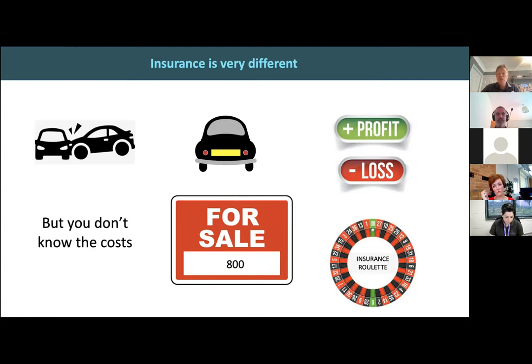The way insurance works is you need some assessment of the risk — some assessment of the propensity for a future claim. The only way to do that is through data. Having an understanding about this type of vehicle, what is the likelihood that these types of vehicles have these types of claims — you build up that knowledge base. It's all about using data to make sure the insurance roulette is in your favor.